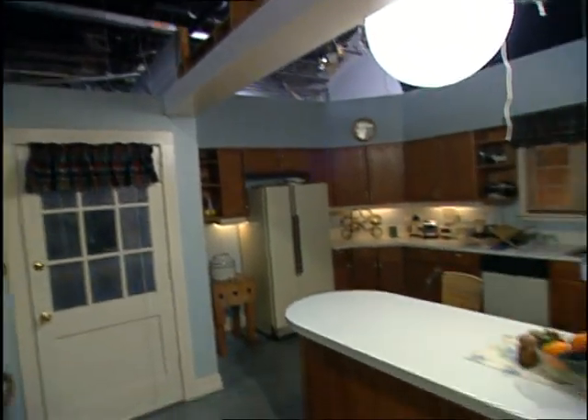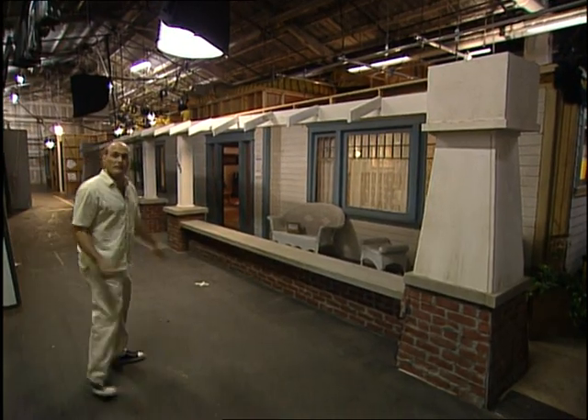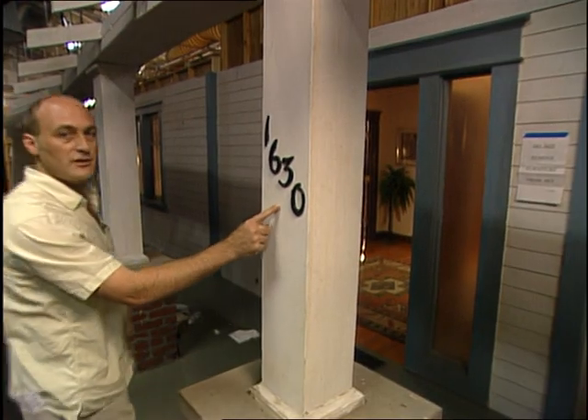We essentially took the exterior we'd picked in first season and designed an interior that completely matched it. Here we are at Buffy's exterior — if you come around the corner, 1630, Buffy's house.